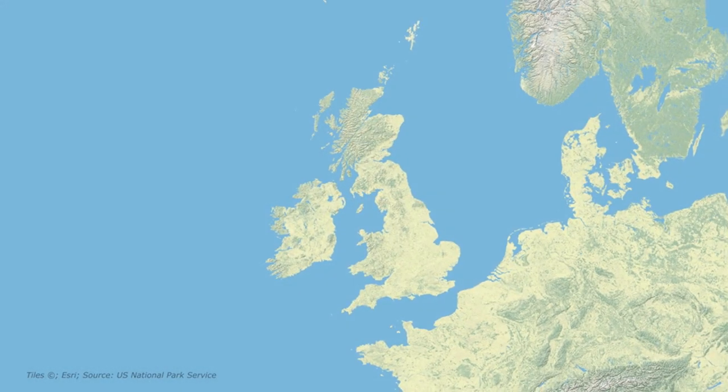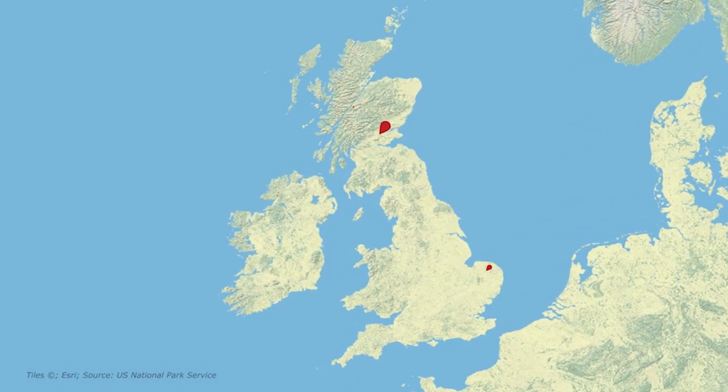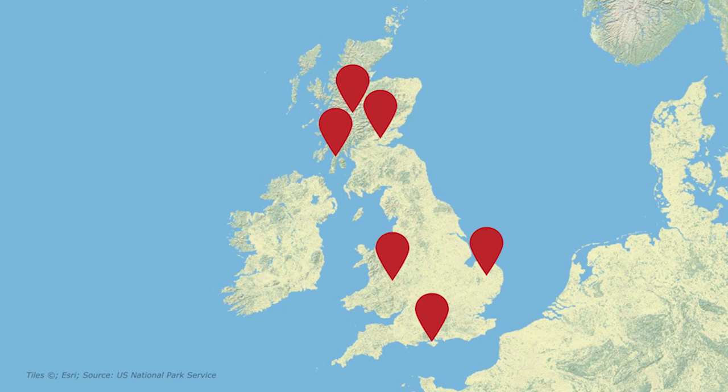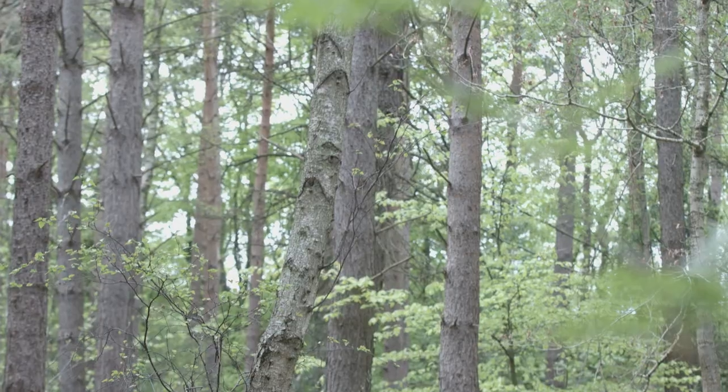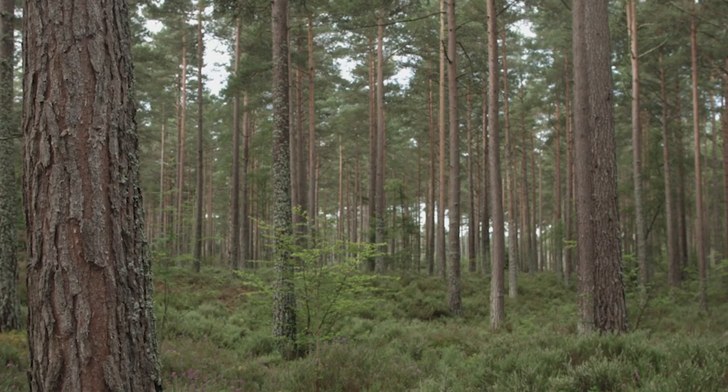The majority of them are in Scotland and there are some pockets in other parts of Britain and Ireland. They live in various different kinds of woodlands, and pine woods are one of the kinds of woods where they do really well.